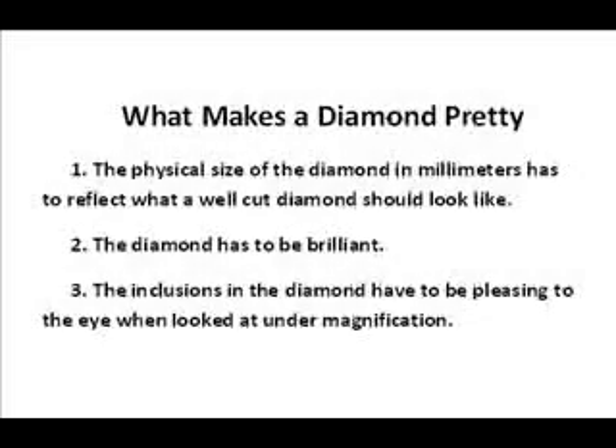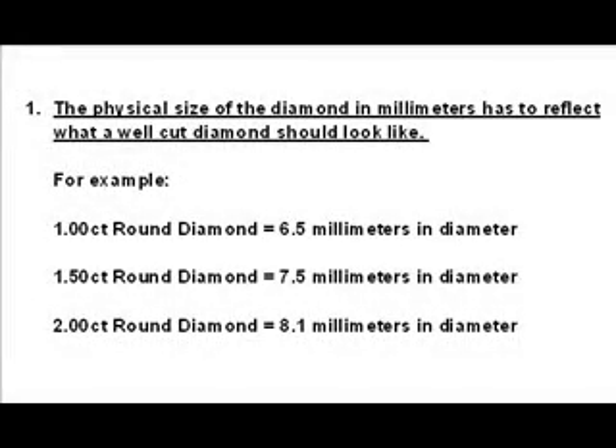There are three factors, and all of them have to be present for that diamond to be desirable and worth investing your money. The three crucial elements that make a diamond pretty are: one, the physical size of the diamond has to reflect what a well-cut diamond of that weight should look like; two, the diamond has to be brilliant; and three, the inclusions in the diamond have to be pleasing to the eye when looked at under magnification.